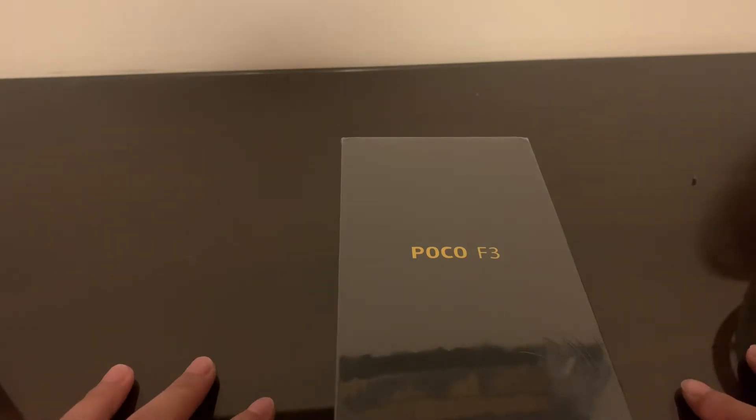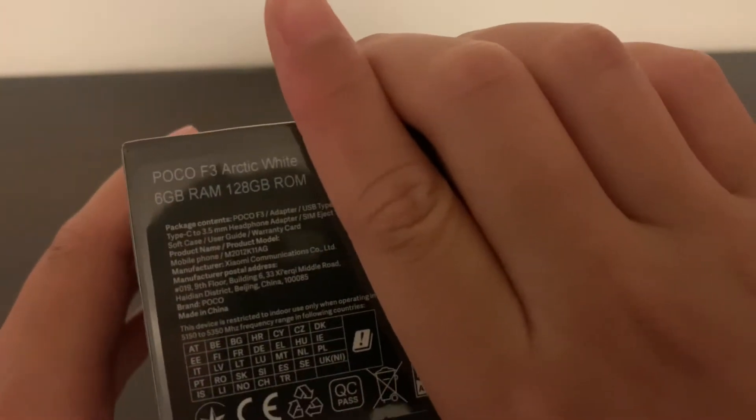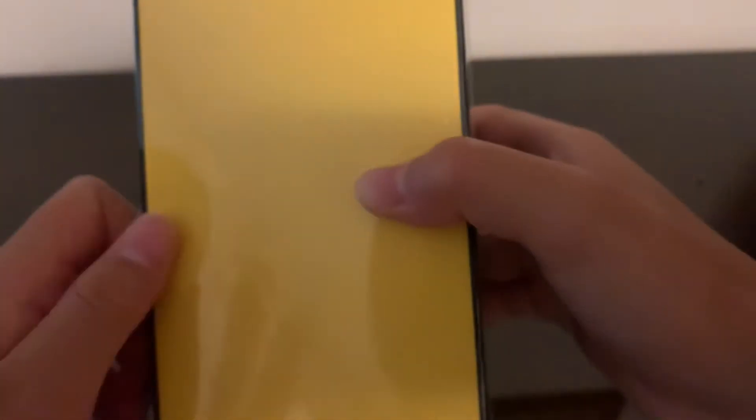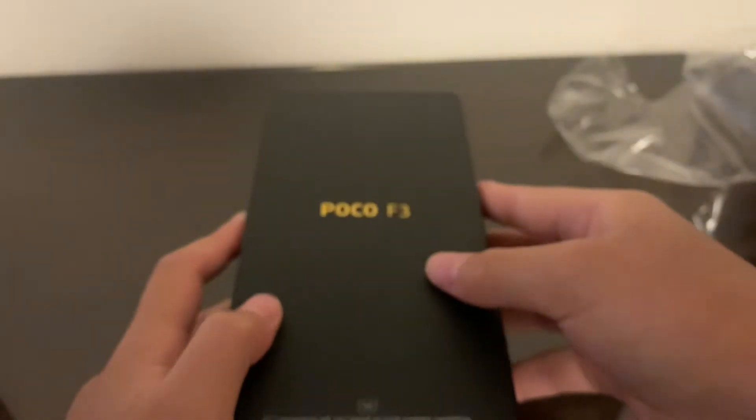It also has Gorilla Glass 5 on the front and back. This model I have is the Arctic White. The box says 6GB of RAM and 128GB of ROM. I'm going to pop this open now — I already opened part of it just to make the unboxing less tedious. The box presentation is really nice. It says '5G — connectivity will vary based on local operator capabilities.'